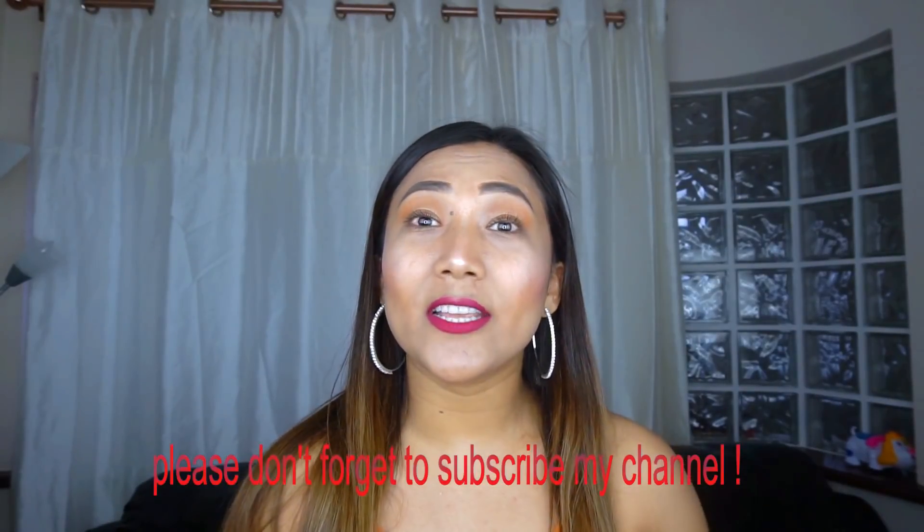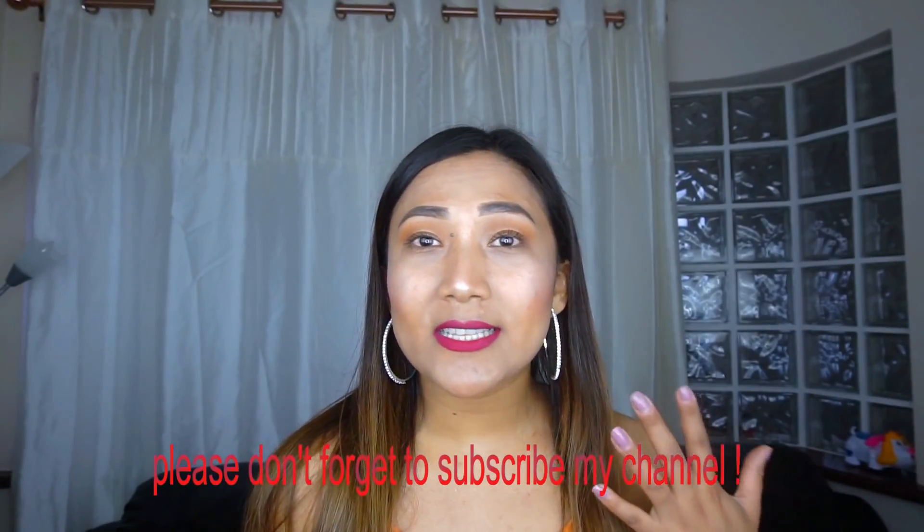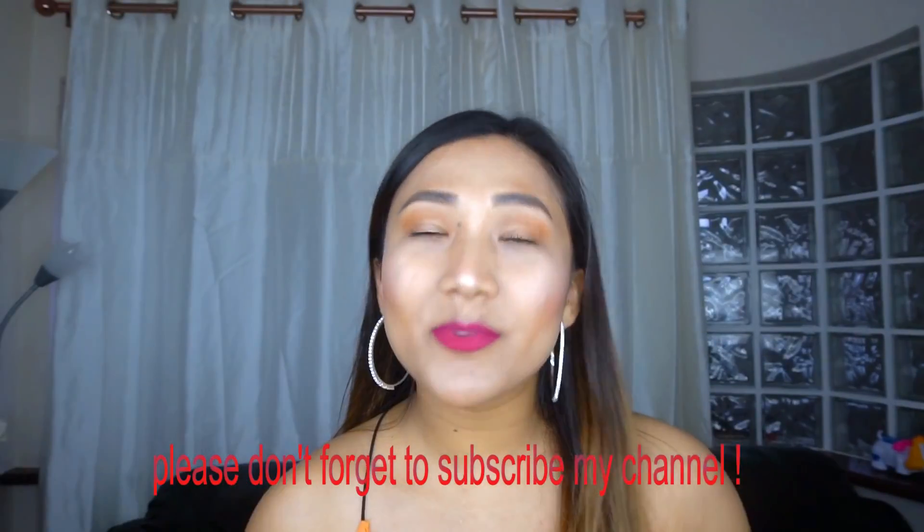Hi guys, welcome back to my channel! Today I've got for you a biggest fashion holiday haul. I'm just gonna show you what I purchased for my holiday, how much it costs, whether it's expensive or not, and what I'm gonna pair with what and how it looks — basically all the fashion clothing that you can purchase and make it more nice. So if you want to see that, keep on watching!